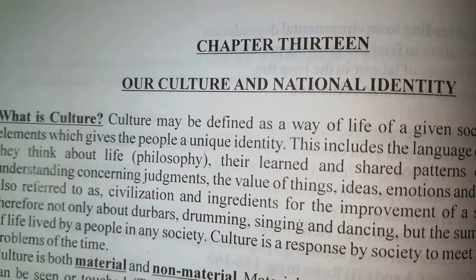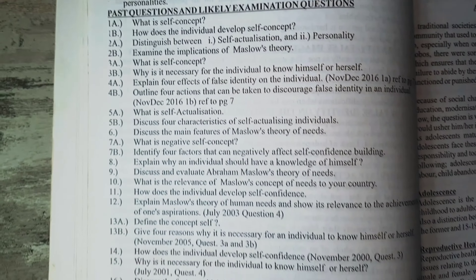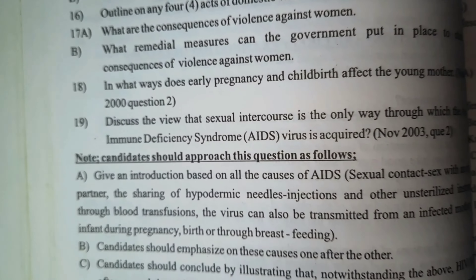This poor arrangement of topics can be disconcerting for students. One distinguishing feature of this textbook is that WASSCE past questions are presented at the end of each topic and the answers are also provided, although the answers are not always provided. Additionally, guidelines are also provided to help students know how best to tackle each question.